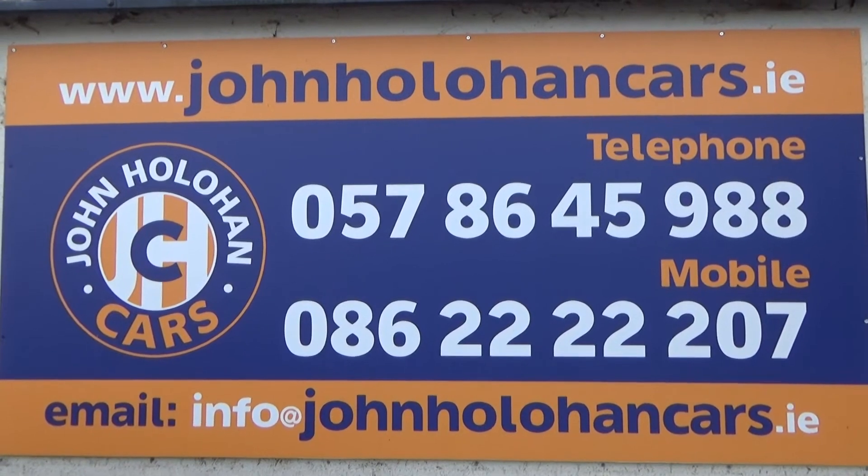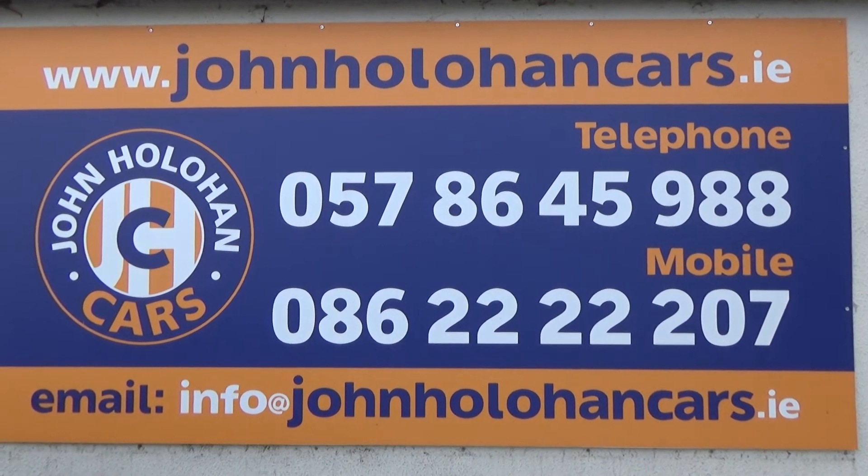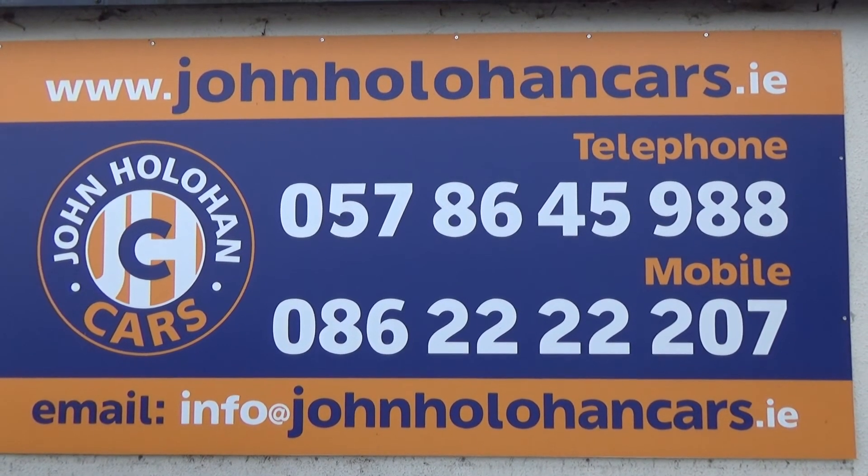So if this little Toyota 1L might be of interest, be sure to give myself John a call on 057 864 5988 or 086 22 22 207. Thanks for watching.